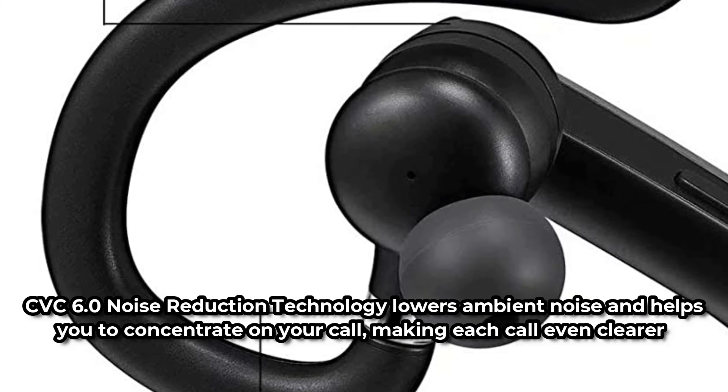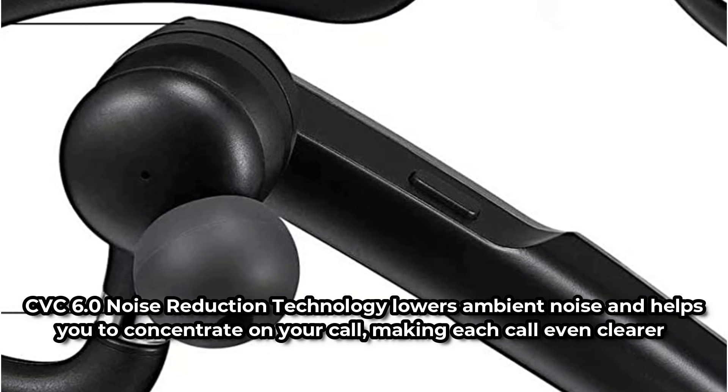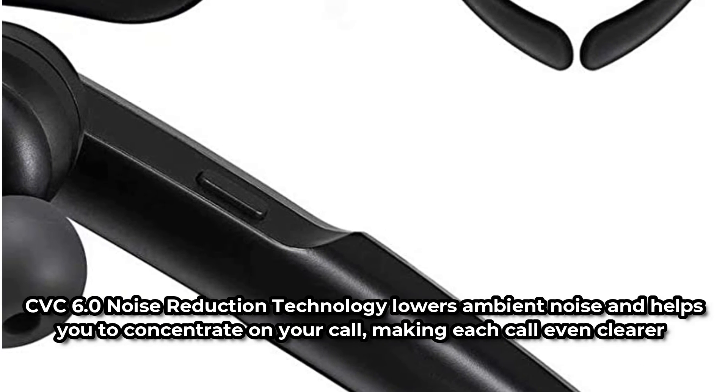CVC 6.0 Noise Reduction Technology lowers ambient noise and helps you concentrate on your call, making each call even clearer. The battery will last over a week in standby mode and can make up to 10 hours of continuous calls. We also like that it comes with a protective travel case.